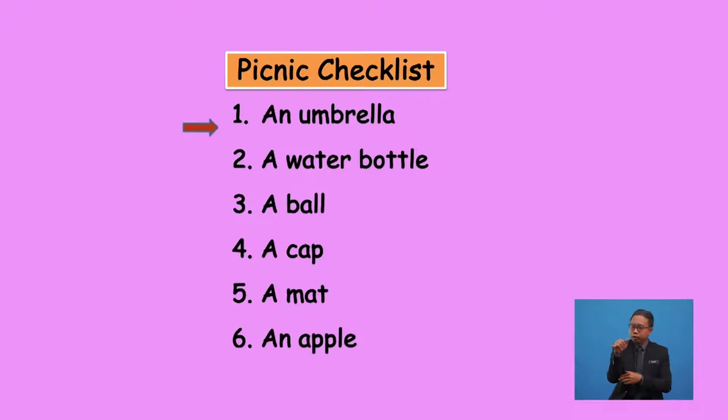Yes, you are correct. They are 'apple' and 'umbrella'. The word 'umbrella' starts with the vowel sound U, and the word 'apple' starts with the vowel sound A. So we use 'an' before these words.